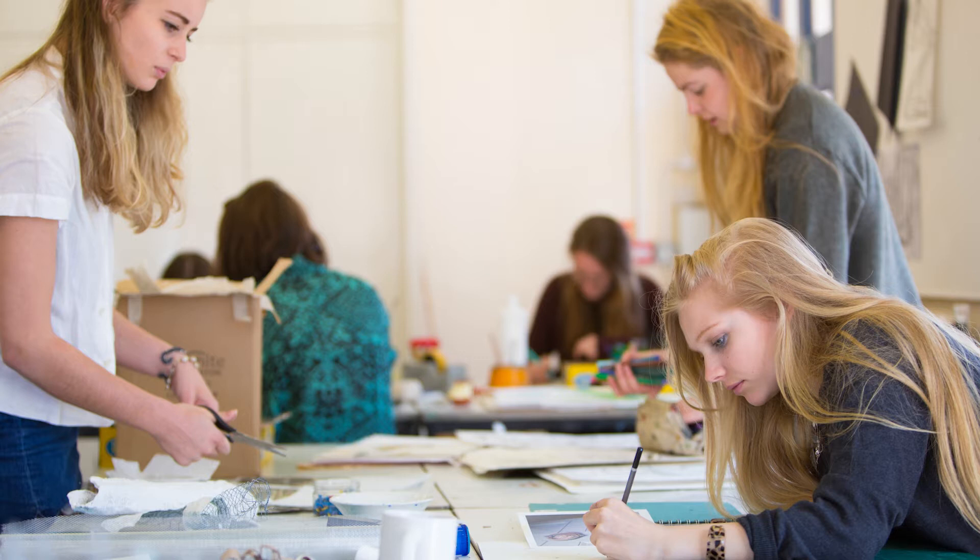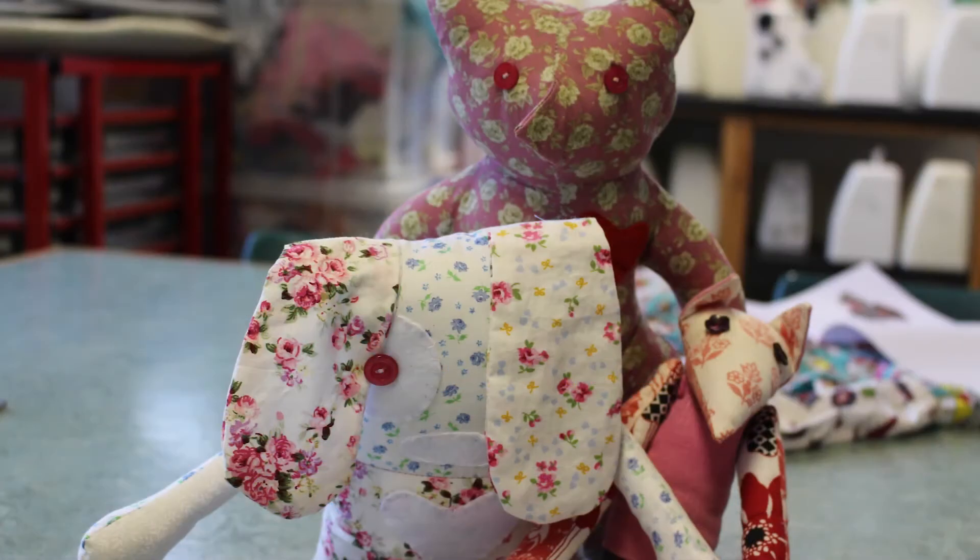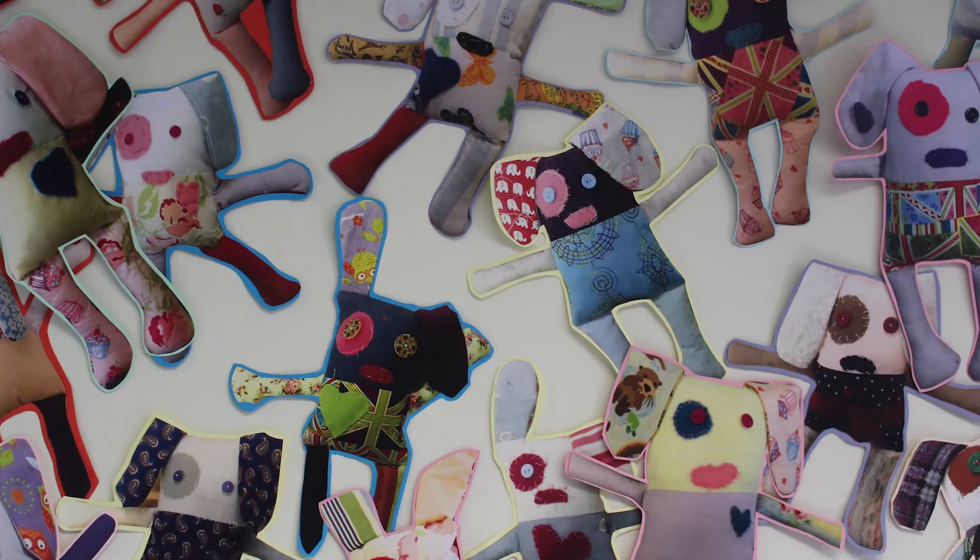In year six, the students begin with the cute dog project, where girls learn about the origin of fibres and the importance of choosing the correct fabric. They are taught how to set up and use a sewing machine, and they have to pass the sewing machine driving test. Each girl plans their own colour scheme and creates a unique cuddly toy.